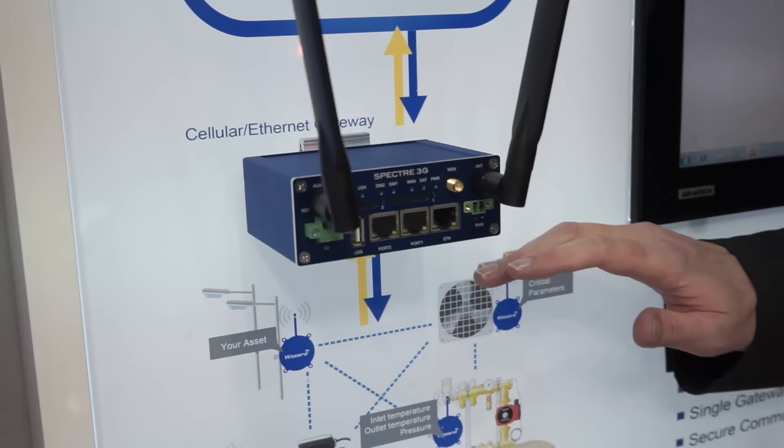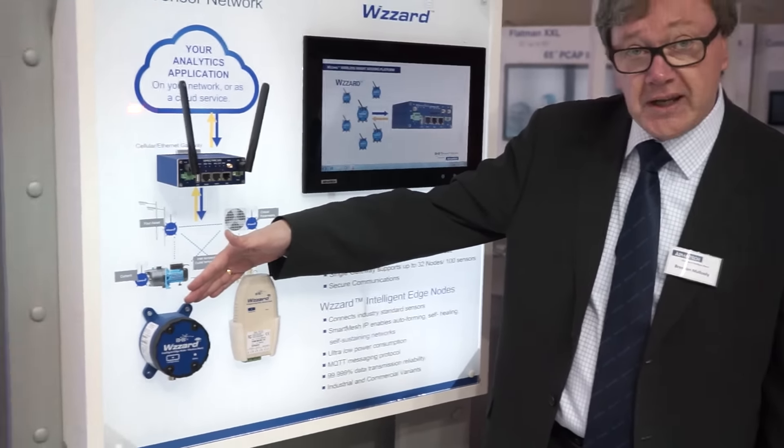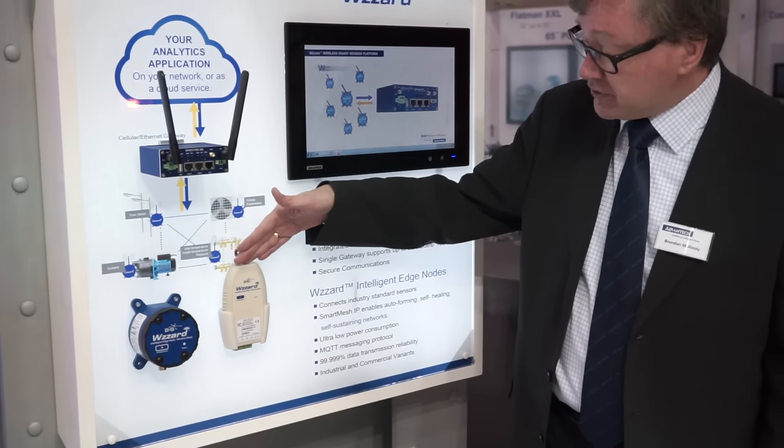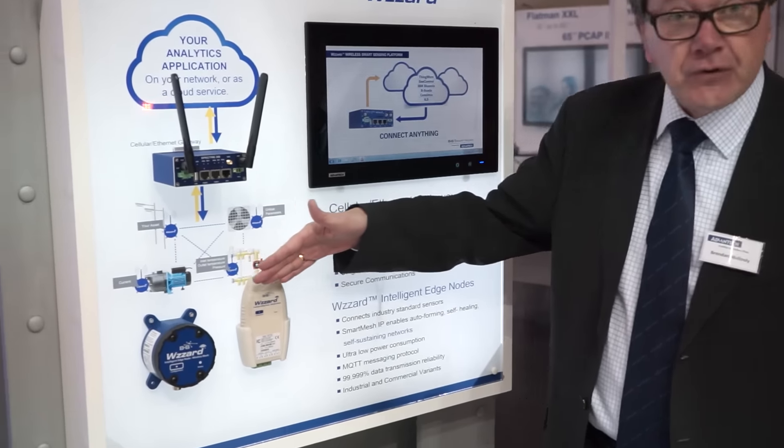The nodes themselves are designed in two formats: either we have an IP67 industrial rated packaging, or we have a standard commercial packaging. Each node will connect up to three to four sensors.